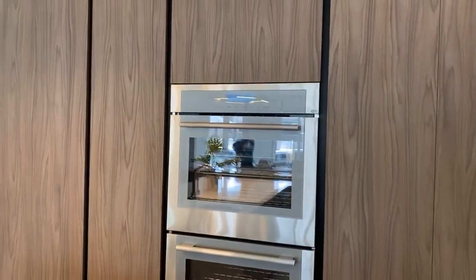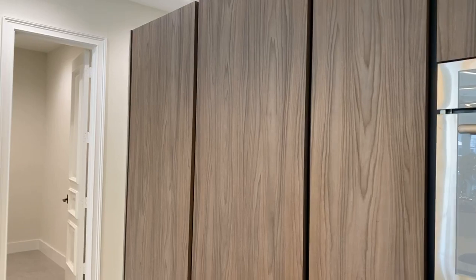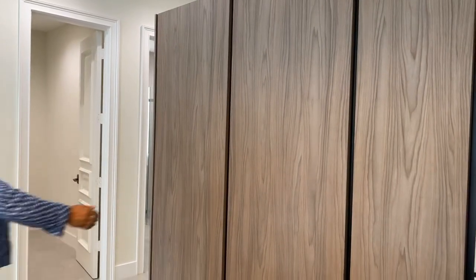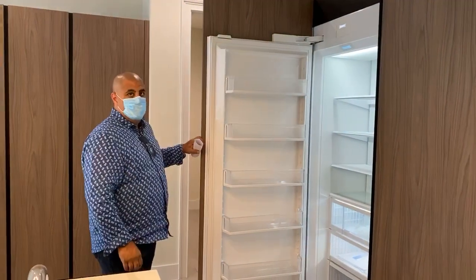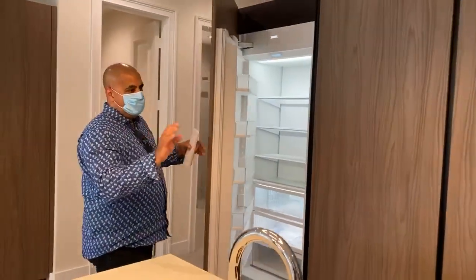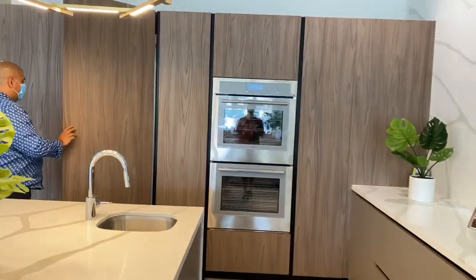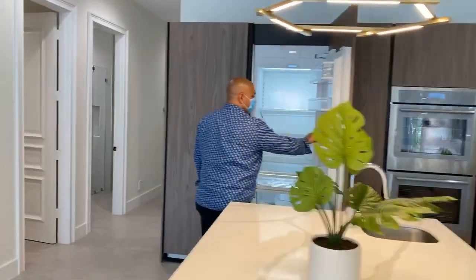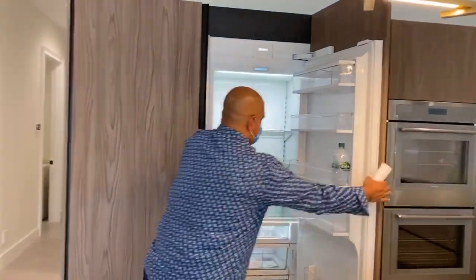Ron, please tell me where the refrigerator is. Really — no handles! Check this out, y'all, no handles on it. Convection ovens — two of them. Oh, you got a dual fridge Sub-Zero and a freezer.